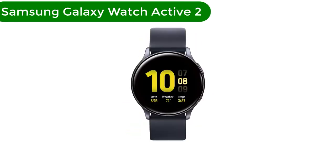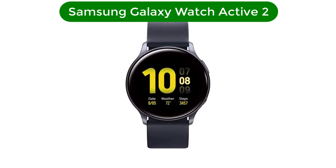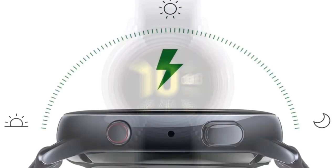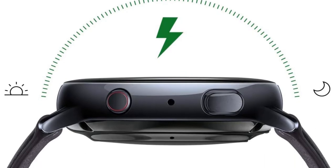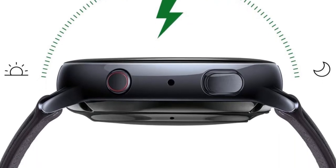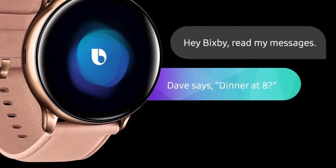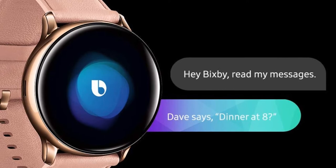Number 4. Our fourth best pick is the Samsung Galaxy Watch Active 2. As our Samsung Galaxy Watch 4 vs Galaxy Watch Active 2 face-off explains, the Watch Active 2 is still worth buying, especially when you find it on sale. Samsung's watch works with any smartphone and features GPS, a heart rate monitor, and the option to enable LTE. It also can automatically track your activity and sleep.